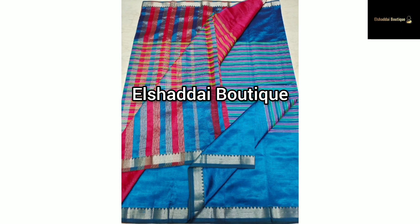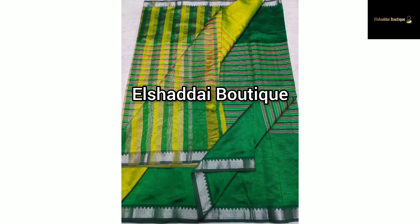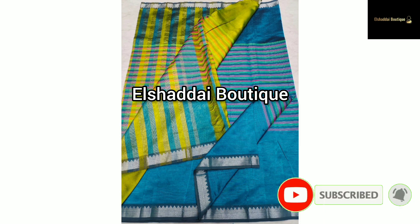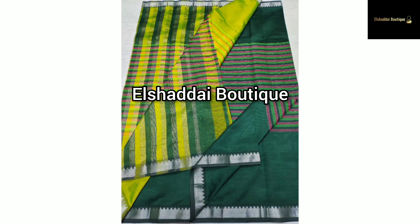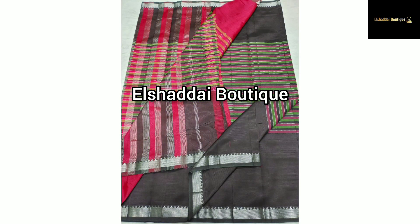This saree comes with a blouse, and the blouse size matches the color. The sari features a stripe design for the body. If you like a different stripe design for the body, you can contact us via the WhatsApp link in the description below.